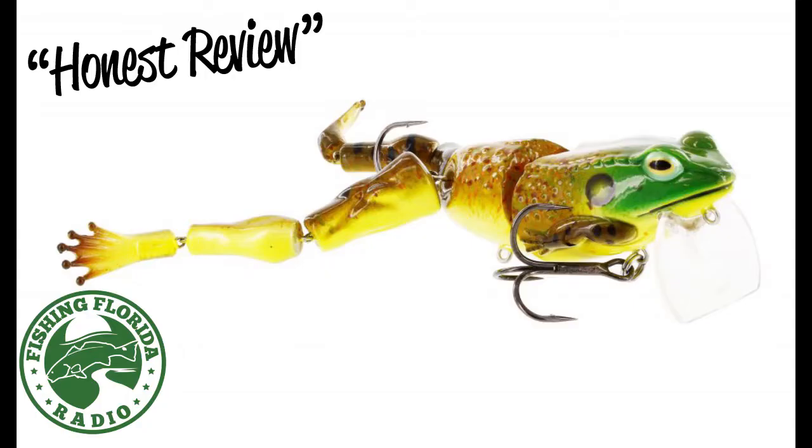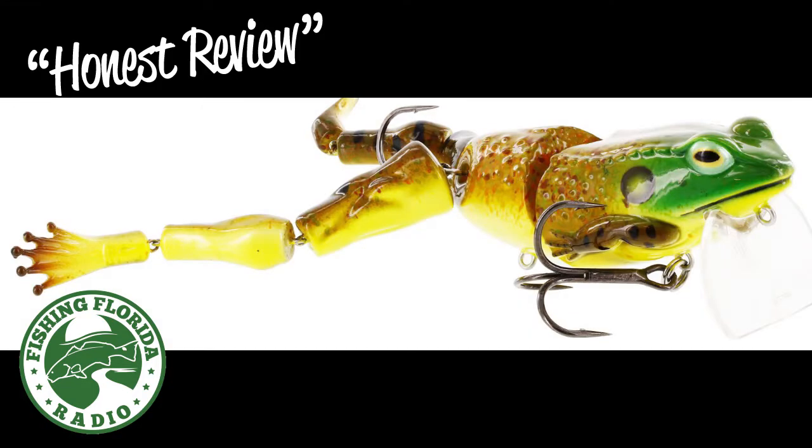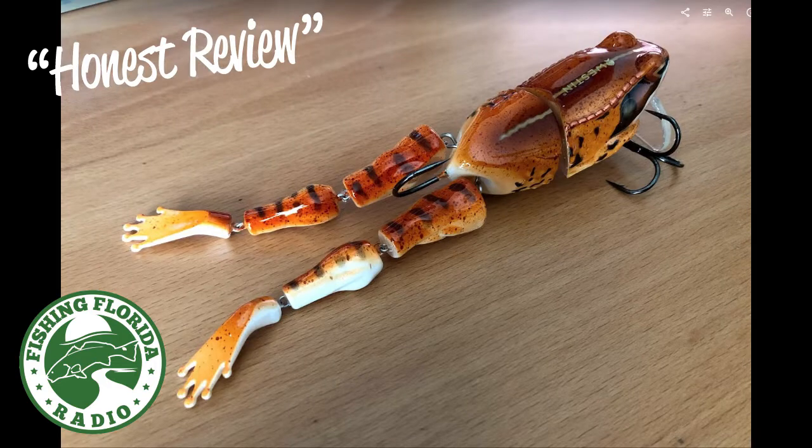Welcome to Fishing Florida Radio's honest review of Weston's Freddy the Frog wake bait. Weston Lure is a Danish lure manufacturer and one of the best in show for freshwater hard lures at this year's ICAS. At first glance, when you see this giant frog you probably think, oh my gosh, that is massive and huge.